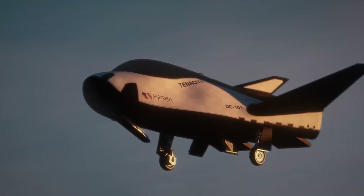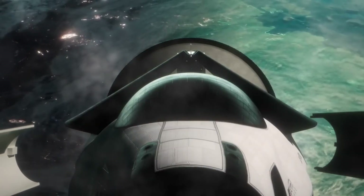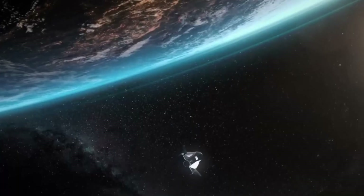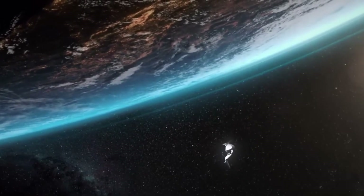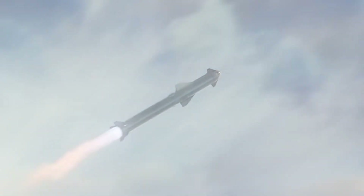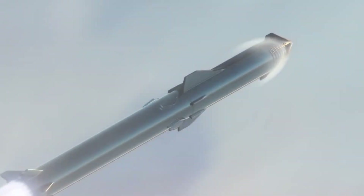Sierra Space is about to make history with Dream Chaser Tenacity, their revolutionary space plane that's challenging the status quo of space travel. In a groundbreaking development, Sierra Space has just revealed their most ambitious timeline yet for the first launch in 2025, putting them in direct competition with SpaceX's upcoming Starship missions.